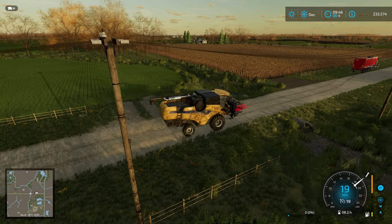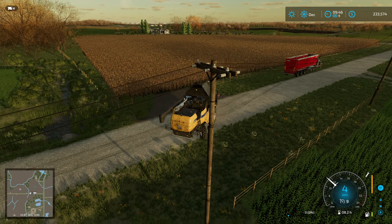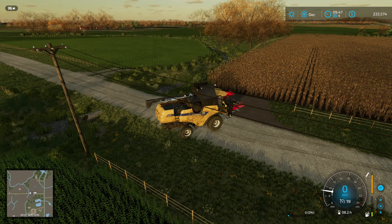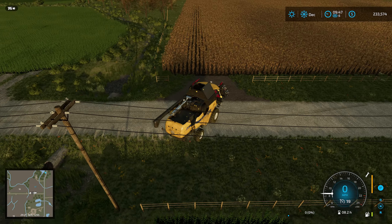Alright, let's get this harvest round folded. Last time we did this it took a while, and we got like 55,000 liters, something like that out of it.